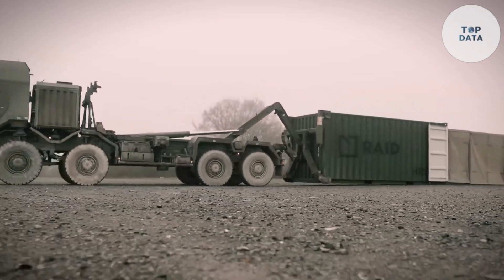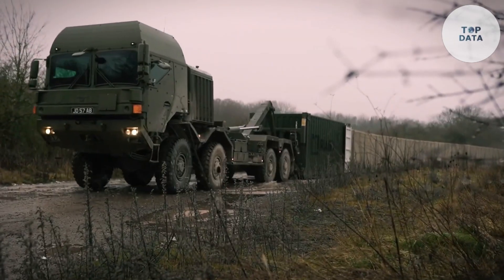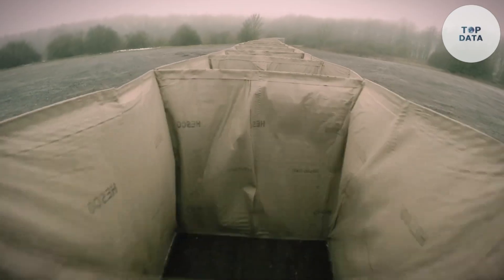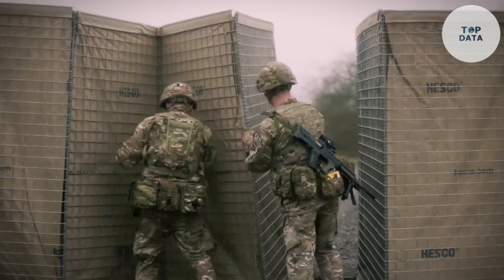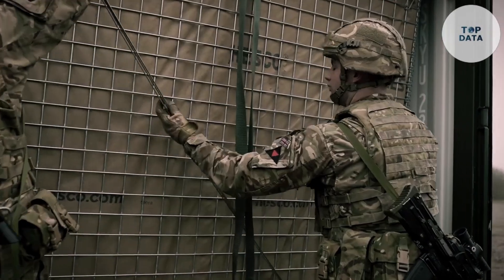The HESCO RAID can create secure perimeters for emergency response teams or even serve as temporary shelters during natural disasters. The lightweight design also makes it suitable for areas with limited weight capacity. While exact pricing isn't readily available, the HESCO RAID offers a unique and efficient solution for rapid deployment shelters.